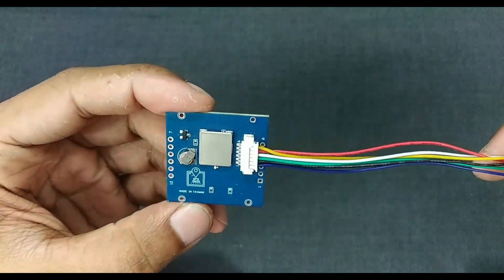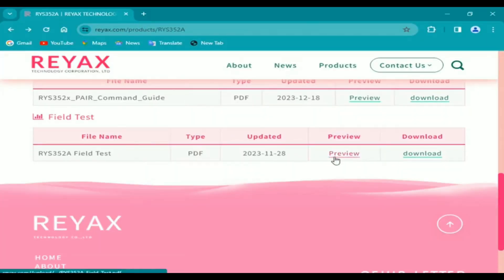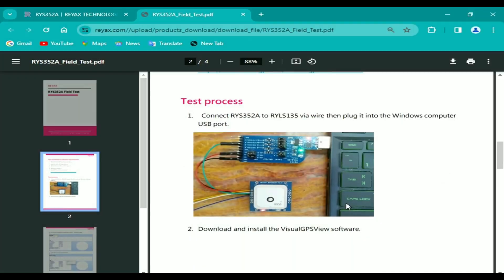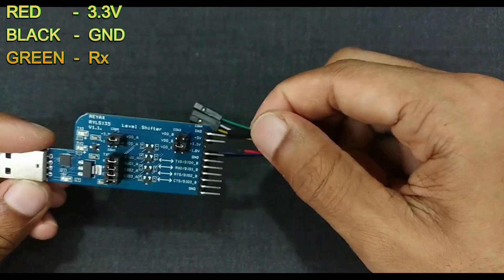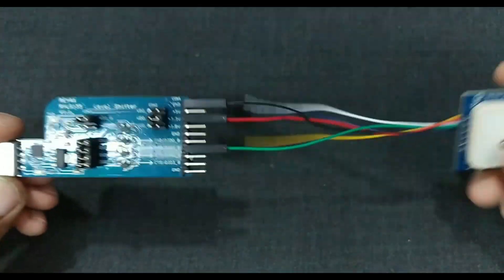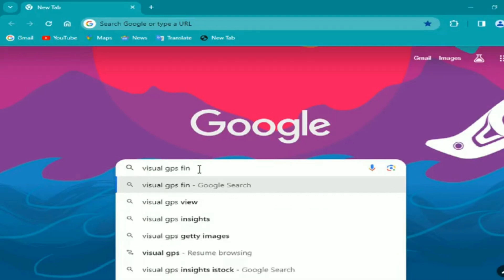When connecting wires to the GNSS module, you can either use the Molex connector or solder header pins directly to the module. On the product page we can download the necessary documents. Here we go to the field test — we can see how they have connected the GNSS module to the computer via the USB-to-UART bridge module. Let's connect the wires accordingly: red goes to the 3.3V pin, black goes to GND, green goes to the RX pin.